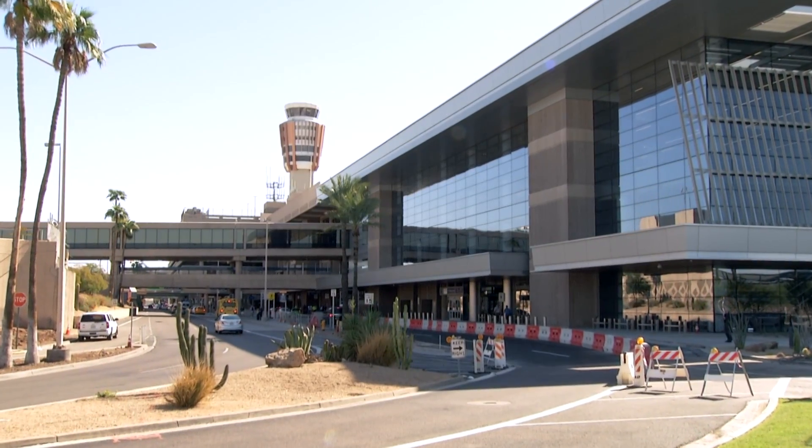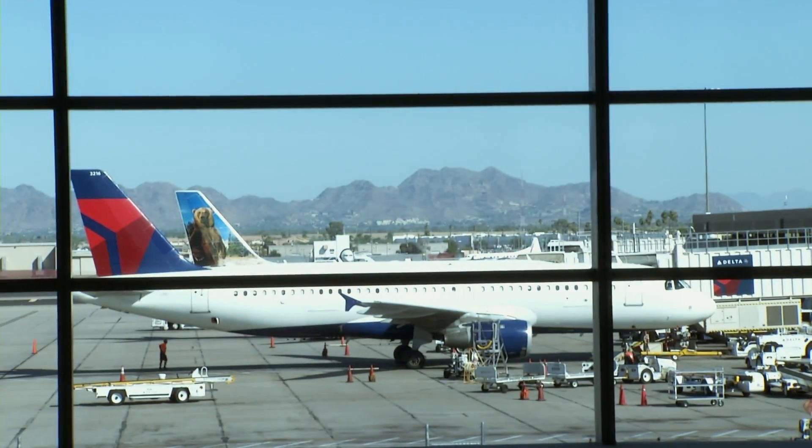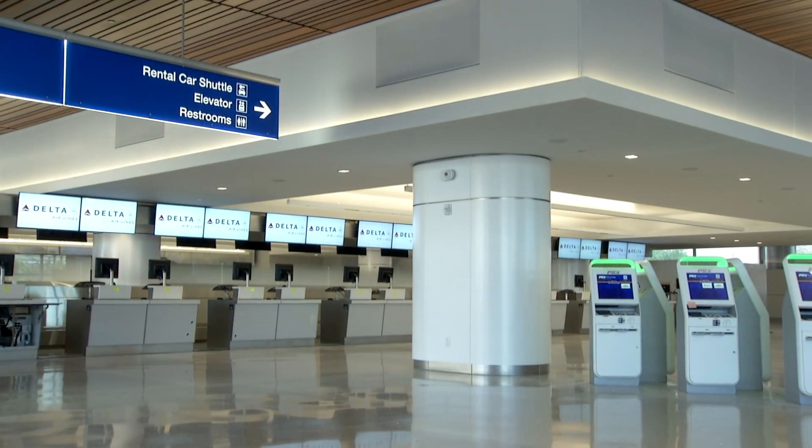Some awesome improvements to the customer experience here at T3. Most people probably fly into Terminal 4, the East Terminal 4. In the future, a lot more people are going to be flying into Terminal 3, and it's in large part because of these great improvements that we're investing in.